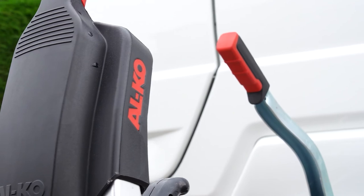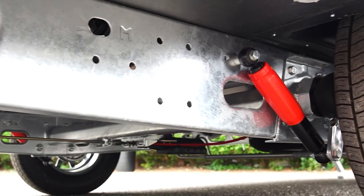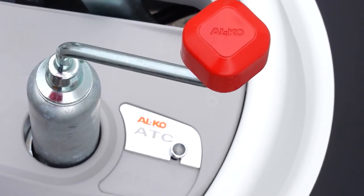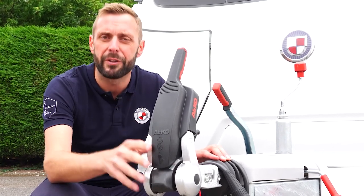Fitted as standard to all our models is the Alco stabiliser and Alco shock absorbers. In addition, and also fitted as standard, is the Alco trailer control system, or ATC as it's more commonly known. These items combine to give you an all-round smoother and safer towing experience.